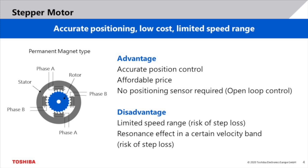The third motor type is called stepper motor. As the name implies, it operates in many discrete steps. Therefore, it is well suited for applications that require accurate position control. Stepper systems have an open loop control. This means that no feedback from the motor to the controller is required. Therefore, there is no need for a costly positioning sensor, which helps to achieve a low system cost.